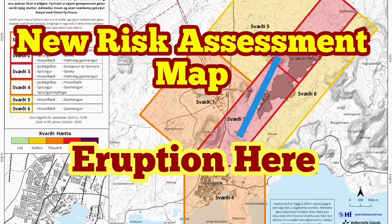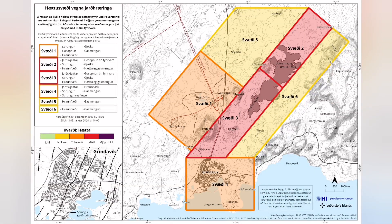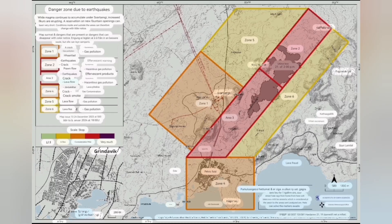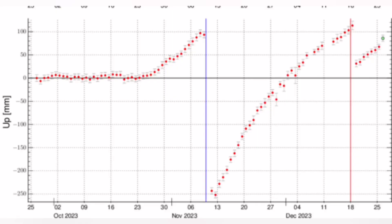The new risk assessment map for the eruption sites of the Grindavik and north of it to the Schwarzenegger is released now. It has not much changed. The risk of eruption is high, and it's quite possible that we have the eruption in an area between the Hagofeld and the Stora-Skogofeld. This map practically shows that the land rise due to the accumulation of magma in the Earth is continuing.